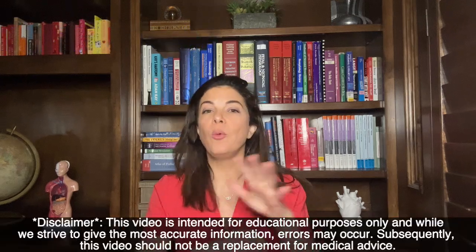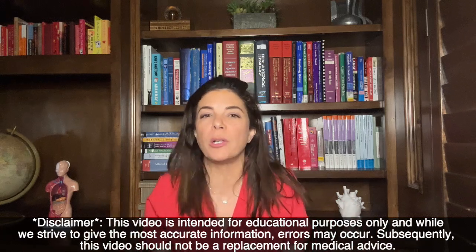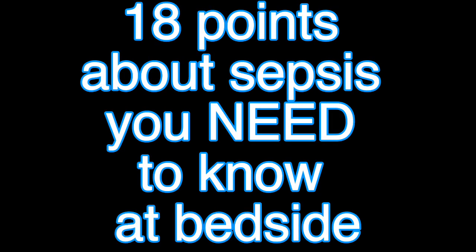Hello and welcome to Tala Talks NICU. I'm Dr. Tala and today we are going to be talking about sepsis. We're pretty obsessed with sepsis in the NICU and there is literally a bottomless pit of information that you all need to know. But instead of going through all the details you see in a textbook, we decided to break it down into the most practically relevant information — 18 points of clinically important information you're going to use at bedside.